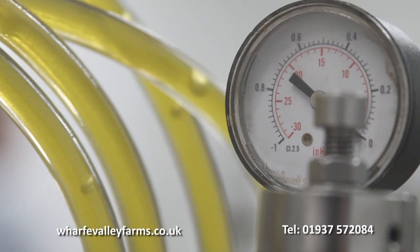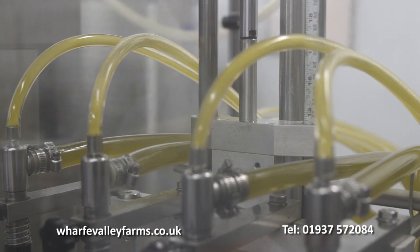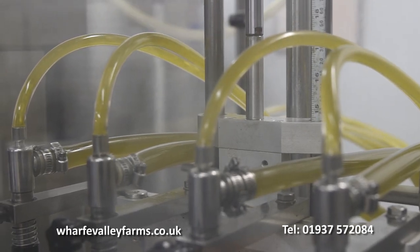Cold-pressed rapeseed oil is extracted without using chemicals or heat, and because of that it is an extremely healthy oil. It has half the saturated fat of olive oil, ten times more omega-3, and a much higher burning point — which means no spitting and smoking.